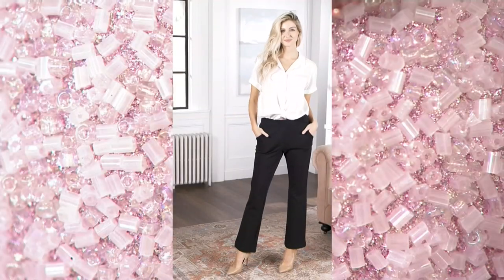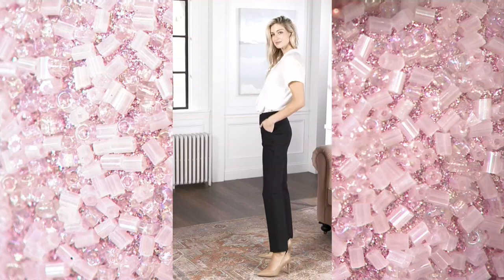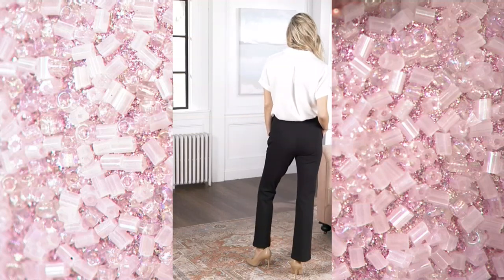Threadably comfortable, look like trousers, feel like the silkiest, stretchiest, divine material against your body.